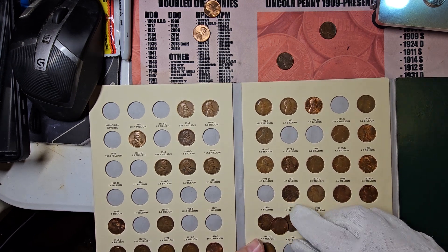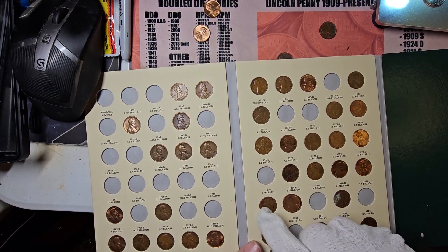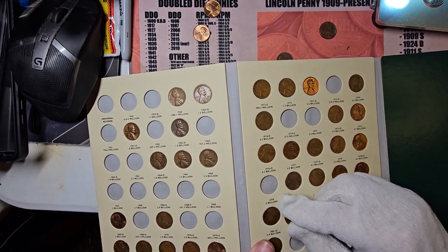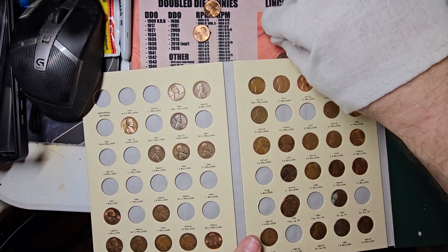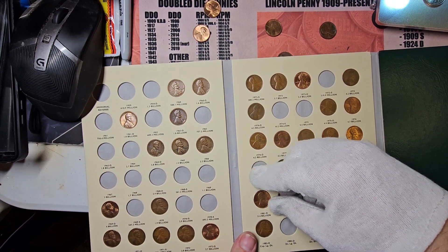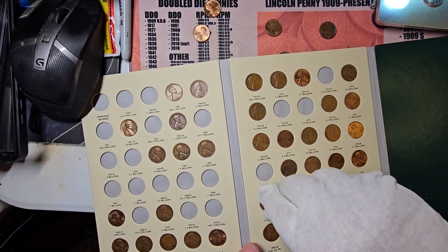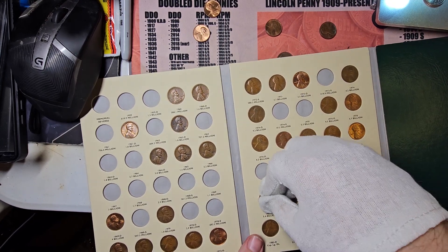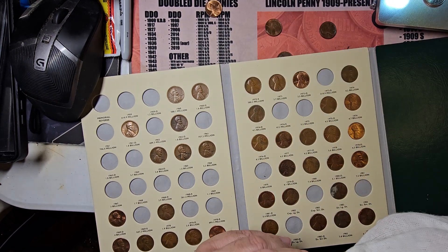Once again see how it's got a little grayish coloring going on on the high points — somebody's fingers touched it there. These things may do it eventually, you just never know. Then we have an 1982 Denver and a 1977 Denver.